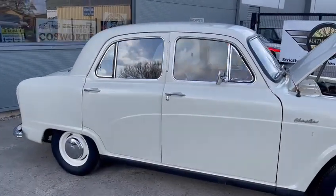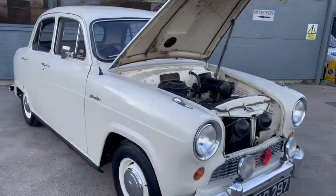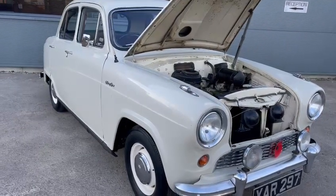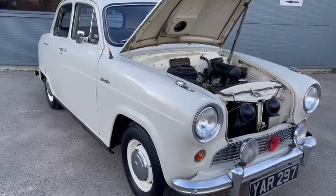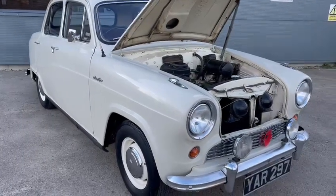It doesn't look a bad old car — room for improvement in places. I've got a little bit of a list here: engine and cylinder head rebuilt, runs on unleaded, fitted a new clutch, alternator, and electronic ignition. Very original.